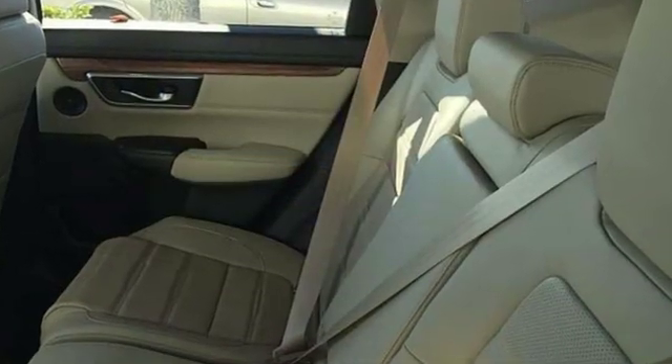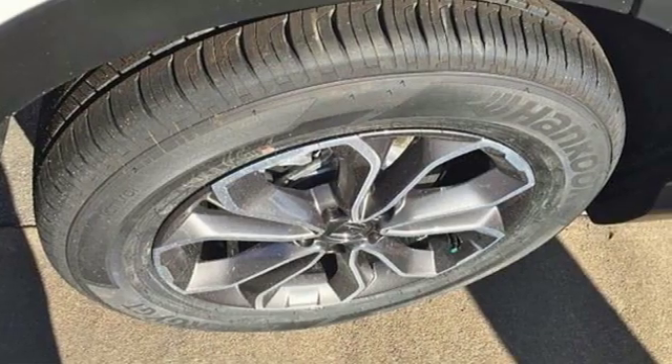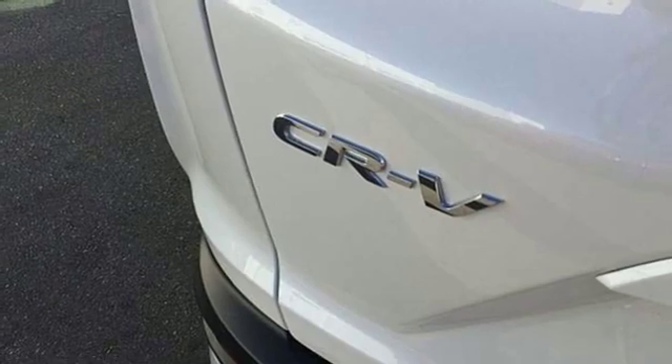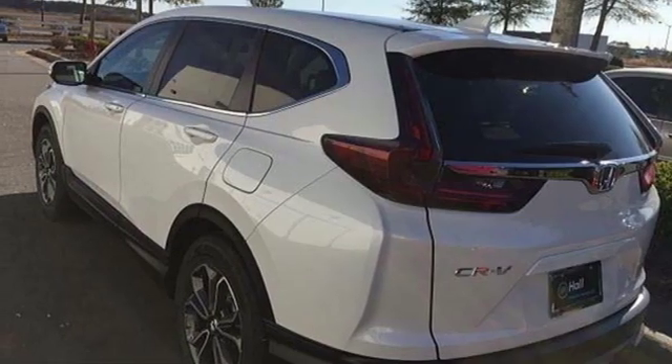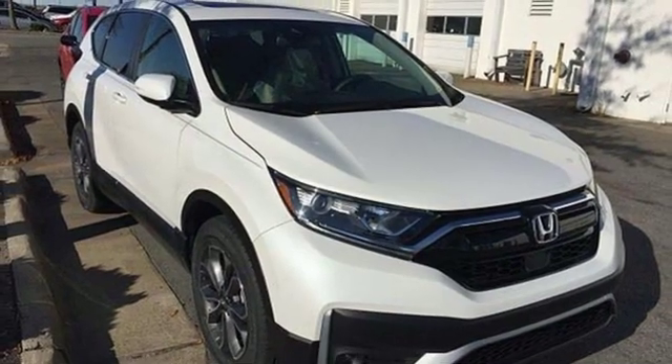Continuously variable automatic transmission. Front heated leather bucket seats. Streaming audio. Auto dimming rear view mirror. Dual zone climate control. Power heated mirrors. External memory control. Express open and closed sliding and tilting sunroof, doors, and push button start proximity key.